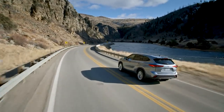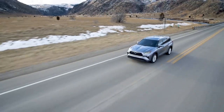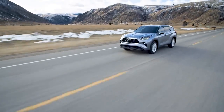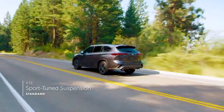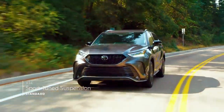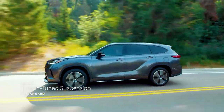Built on the TNGA platform, Highlander's chassis strength and suspension design help to enhance vehicle agility while also ensuring a smooth and quiet ride. And for those after sportier steering and more responsive handling, the XSE's suspension system and power steering have been tuned to deliver a more engaging driving feel.